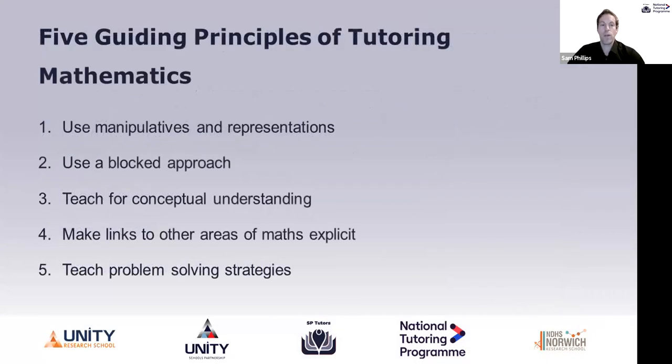At SP Tutors we have come up with five guiding principles of tutoring mathematics, and these will be applicable in both secondary and primary. I'm a secondary specialist and I'm going to run through the first two of these guiding principles and then pass on to Anna who's a primary specialist. All five of these can be used in both disciplines and they're all interlinked, so the principles I talk about will be picked up by Anna as well. I'm also going to go through some examples of the ways we could use these principles in teaching.